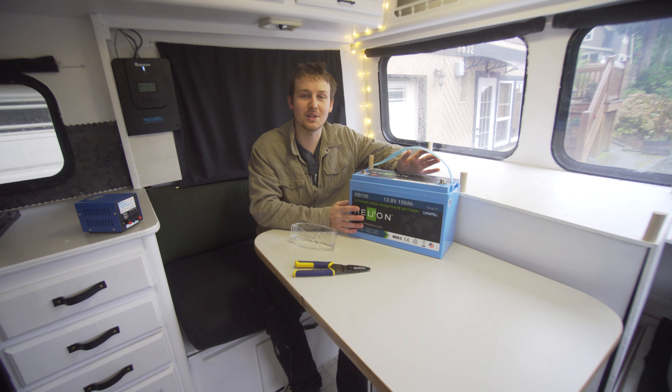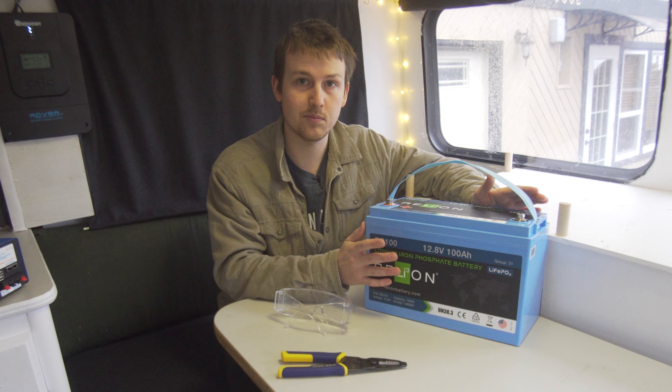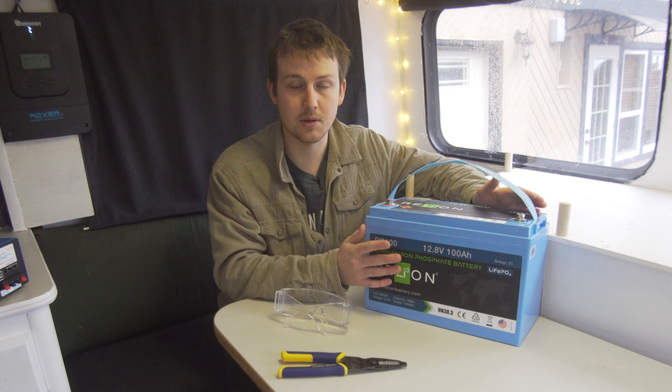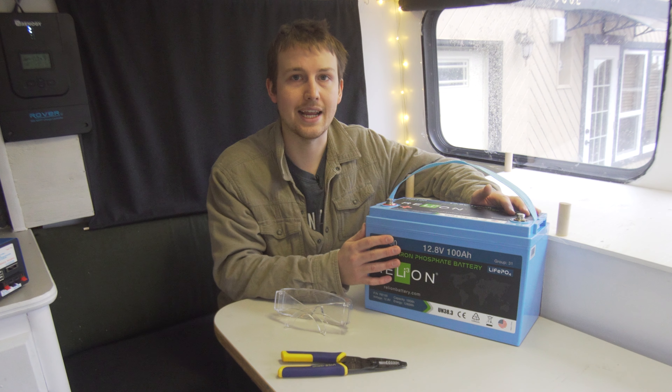I'm going to replace the lead acid battery system that we have in here with lithium iron phosphate. This battery is rated at 12.8 volts and has 100 amp hours of capacity, giving it a total energy of 1280 watts.